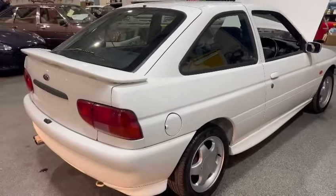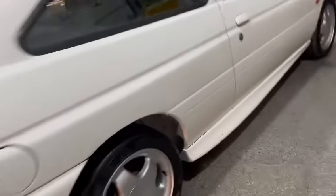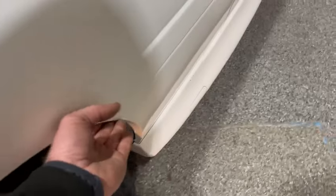Not too sure on the plates — I didn't see any in the car, but I'm sure there might be some in the office, just double check. But it looks fairly straight in all fairness — yeah, it does look a good shell.